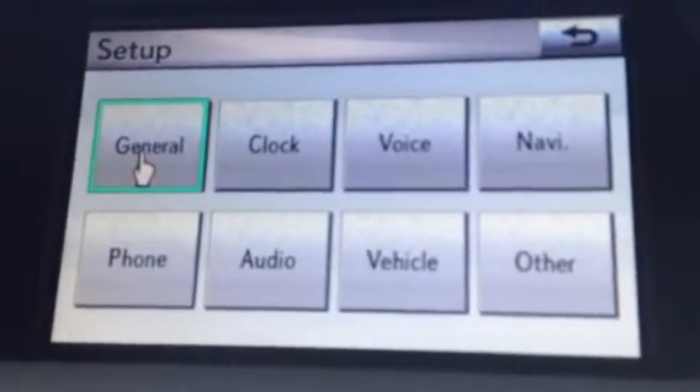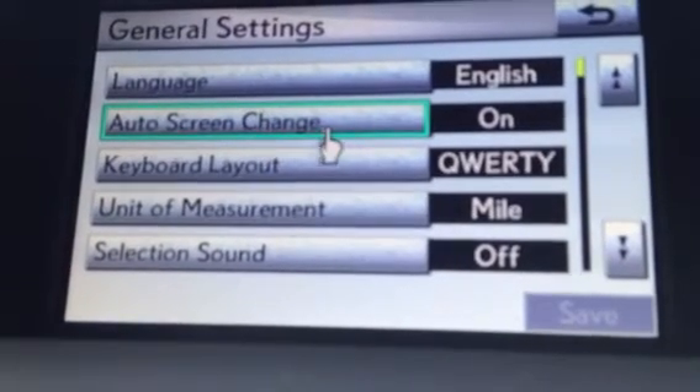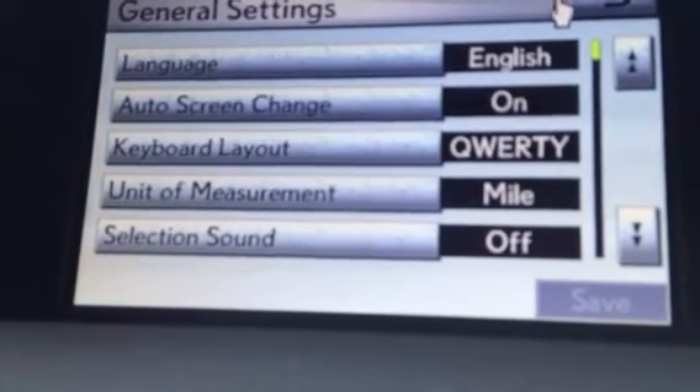Another one I always like to point out is this auto screen change, because it will always revert back to the previous screen if you let the screen time out. You go in and turn that off, so if you're listening to your audio or you're in your climate, it will stay on that screen for you.